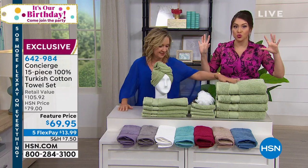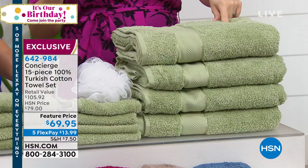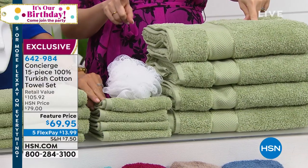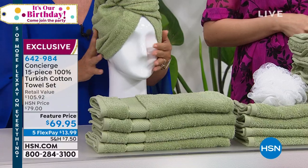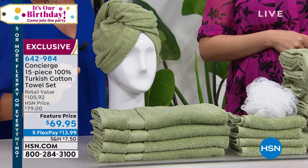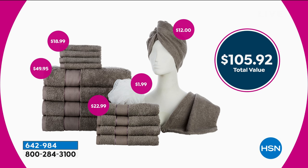You're getting four bath towels — the biggest are 30 by 56. For hand towels, washcloths, two hair wraps — if you've never tried our hair wraps, they are amazing. They get your hair out of the way, dry it quicker. And the matching poof — exclusive here. The retail value is $105.92, worth every penny for Turkish towels. Concierge is an exclusive line here at HSN. Turkish is a long staple fiber and absolutely the best when it comes to towels.